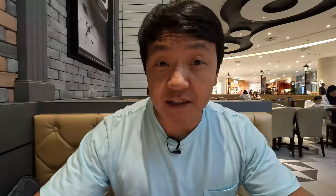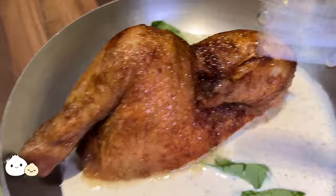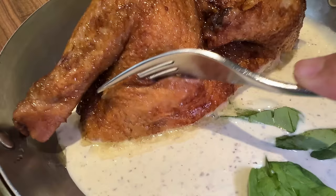Last stop of the day — heard so much about this chain called Paulette. It's a French roast chicken restaurant. Never had French roast chicken before. The chicken comes with three different types of sauces: a cream of mushroom sauce, cranberry sauce, or Diane sauce. The Diane sauce is usually made with regular bacon but here it's made with turkey bacon, so I'm thinking it's gonna be a lot less fatty tasting. I'll just go for the mushroom cream sauce — half a chicken, mushroom cream sauce.